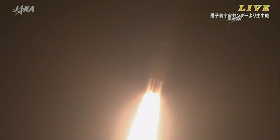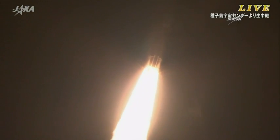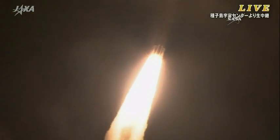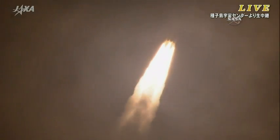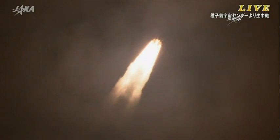Again, the first stage firing — those solid rocket boosters will continue to burn for just under two minutes, along with the central portion, the first stage providing the initial thrust for the vehicle.